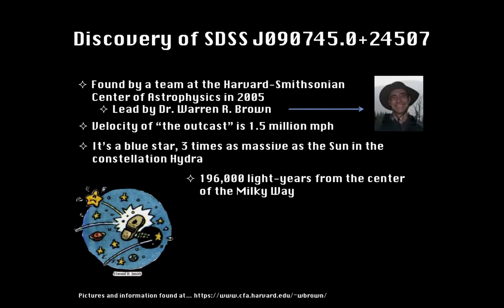The first known HVS was the discovery of SDSS J090745+24507. The complex name is based on its coordinates in the sky. This HVS was found by a team of astronomers at the Harvard-Smithsonian Center of Astrophysics in 2005, led by Dr. Warren R. Brown, who is pictured on this slide. Dr. Brown simply refers to the HVS as 'the outcast.' The velocity of the outcast was clocked at 1.5 million miles an hour — twice as much as needed to escape the galaxy's gravitational pull.